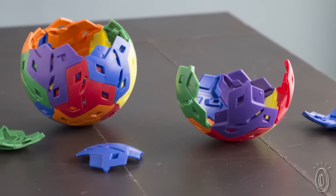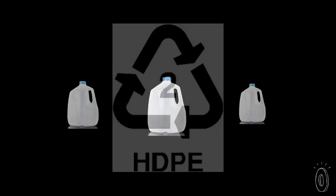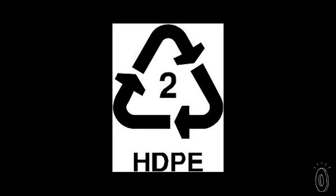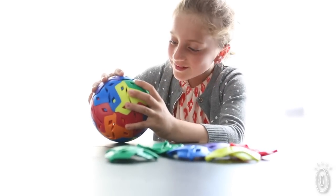The HDPE is an eco-friendly, recycled material. You see it in milk jugs that have the recycle symbol with the number 2 in the center. It's amazing how playing with one sphere can help kids invent, innovate, and create.